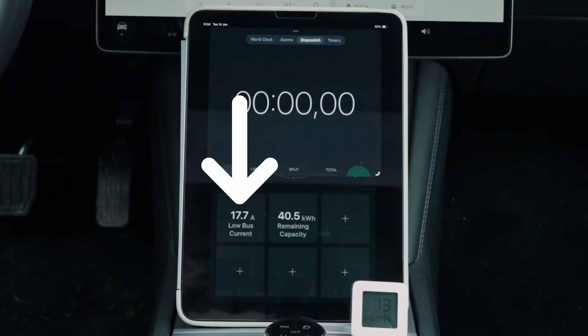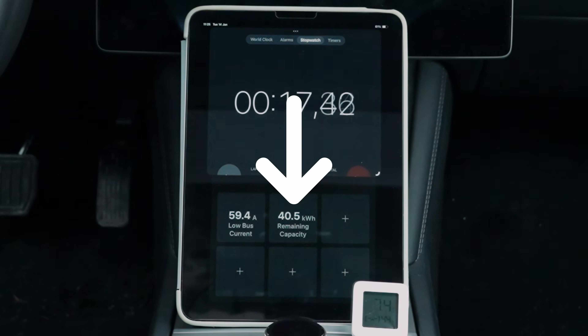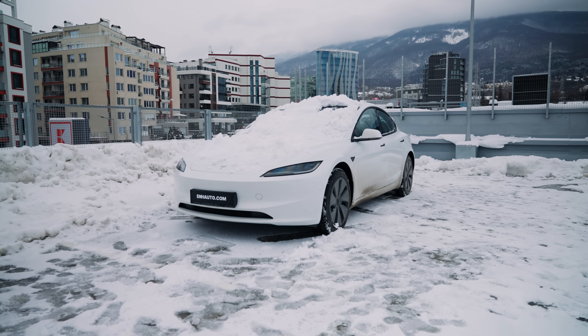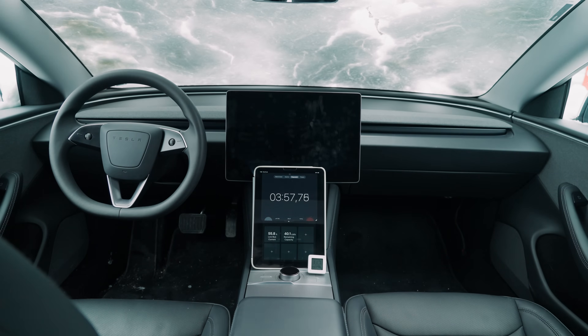Upon starting, the low bus current immediately increased, signaling that the car was powering up. The battery's remaining capacity was 40.5 kilowatt hours as shown in the app. To measure how warm the cabin would get, we placed a thermometer inside, and since it's winter, we made sure the car was completely covered in snow for a realistic test.